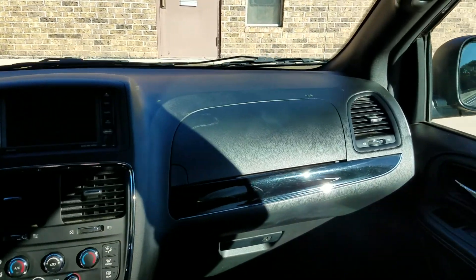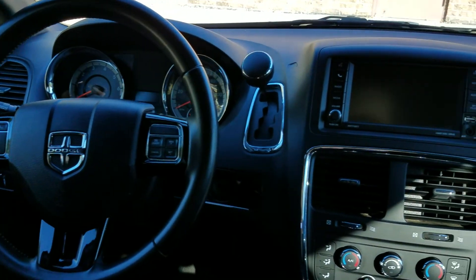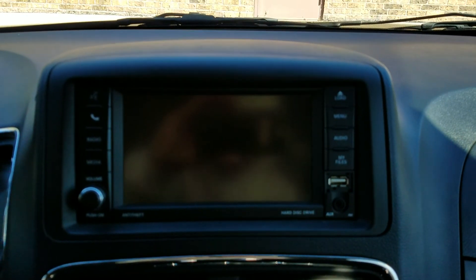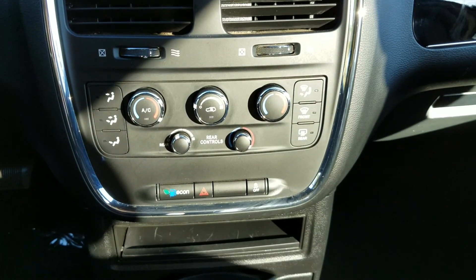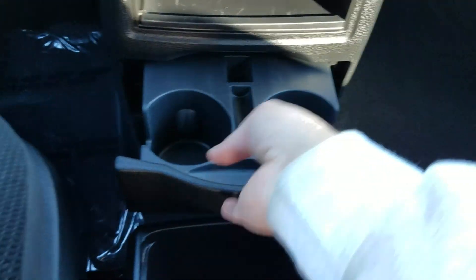The dash looks to be in excellent condition. It's got steering wheel controls so you can keep your eyes on the road. It's got the backup camera and the digital screen there, as well as dual climate control. It's also got the rear air controls up here.